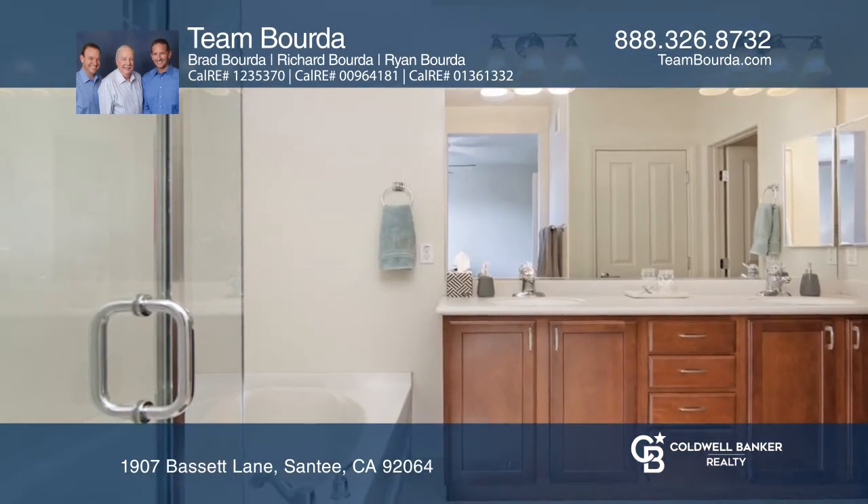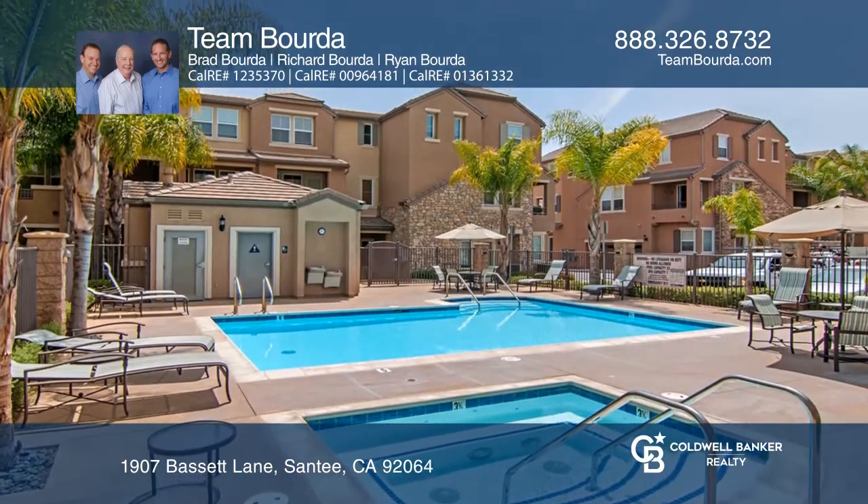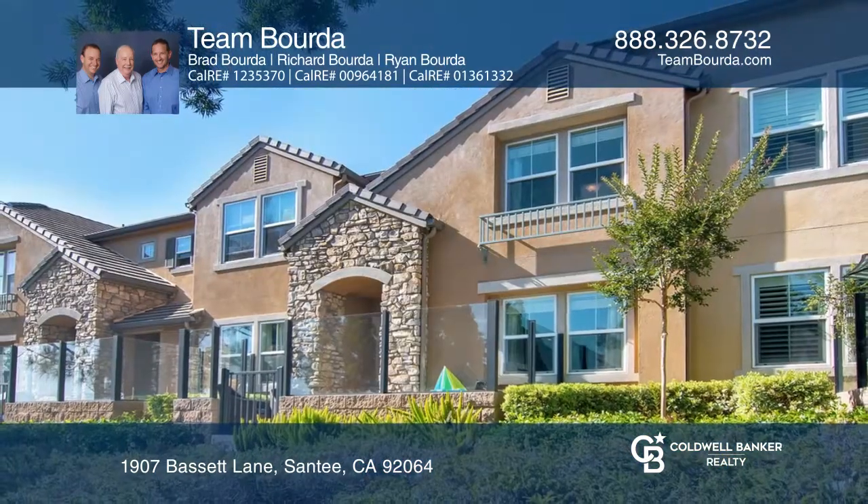The Homeowner Association amenities include a grassy play area, a pool, and a spa. Hear all the details when you tour with Team Borda.